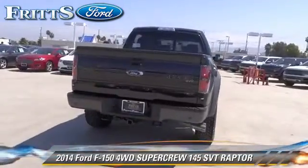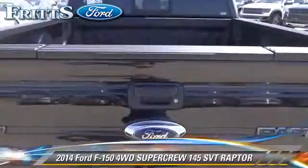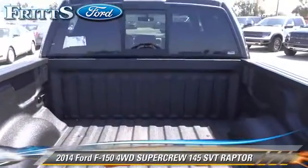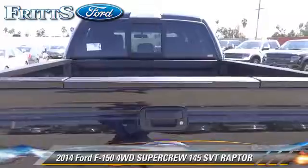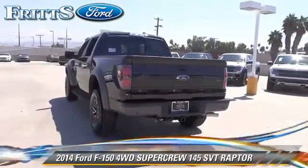Safety features include traction control, ABS, and stability control. Comfort and convenience features include powered door locks, leather seats, and Bluetooth wireless.